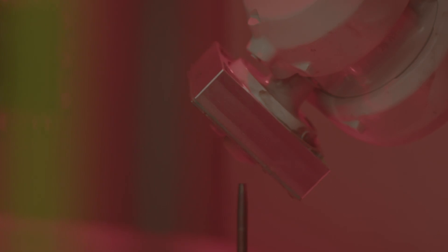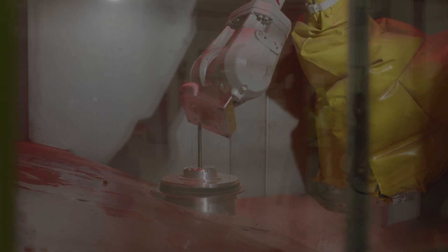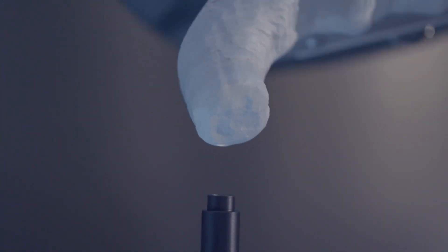Introducing Cold Spray Additive Manufacturing, or CSAM — the ability to rapidly, reliably, and sustainably manufacture cast-equivalent metal parts on demand.